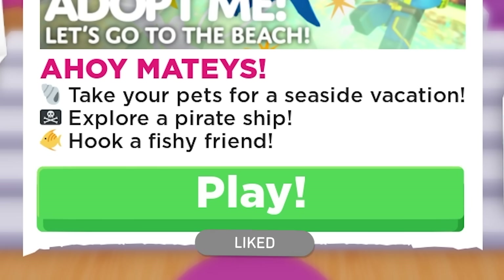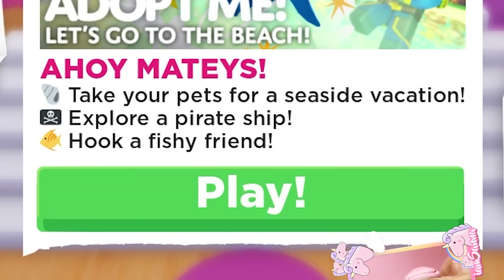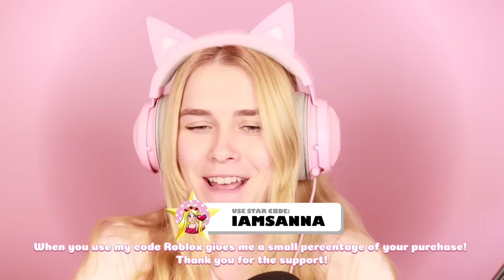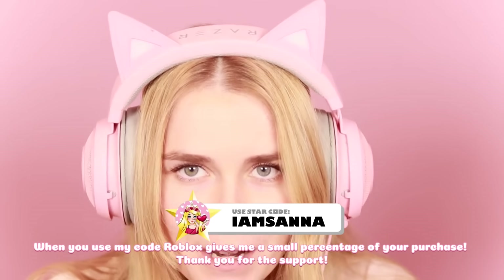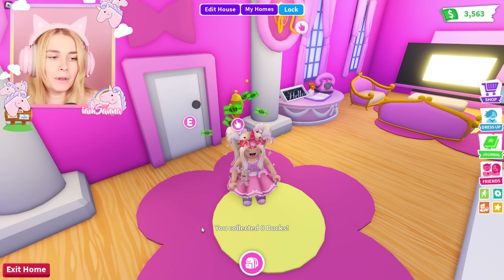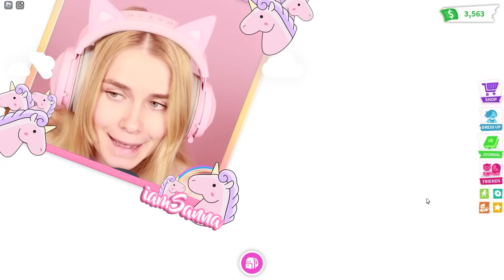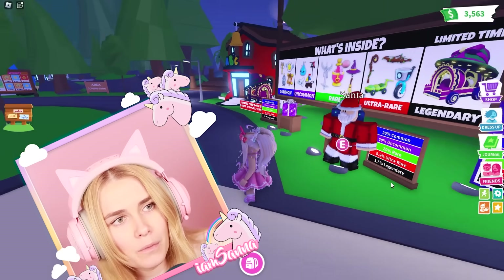Take your pets for a seaside vacation, explore a pirate ship, hook a fishy friend! I am so excited for this new update — I cannot believe it. There is a new ocean in Adopt Me, not just like a lake or some water, an entire ocean! I actually need to see it for myself because I haven't had a look yet. Let's go and try to find it — I guess it's where the pool party was.